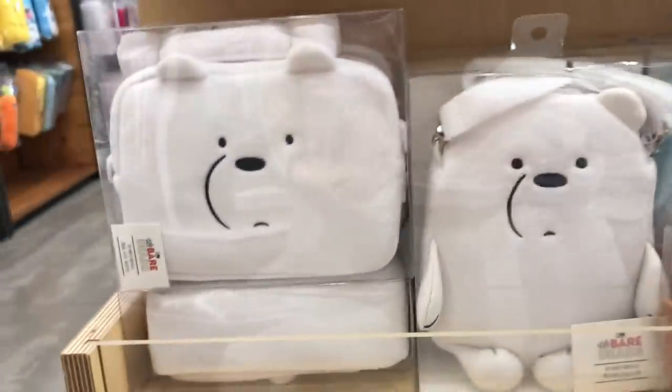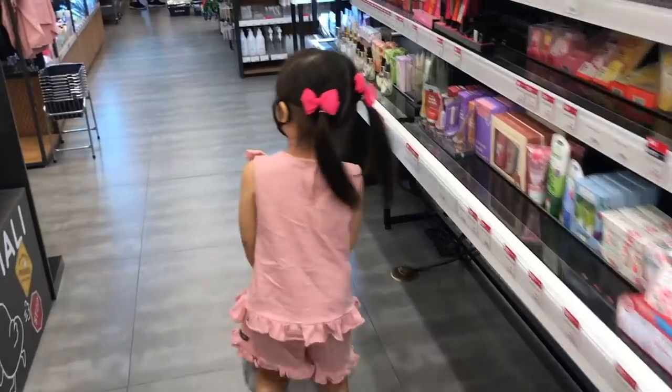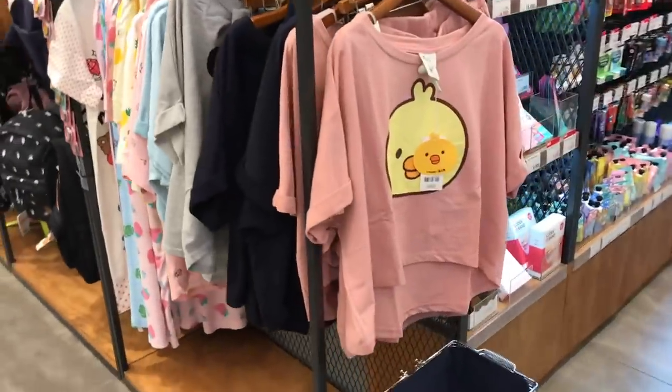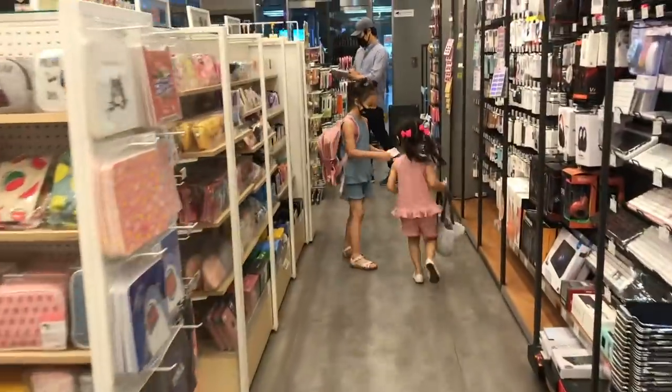If you guys don't live in Korea, I will try to find some similar products on Amazon or other cute products you might be interested in purchasing, and I'll link them in the description box. Keep in mind that these are affiliate links so I'll earn a commission if you purchase through my links, but it'll help me to keep making videos like this.